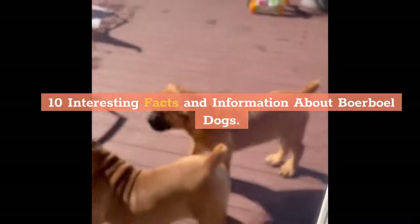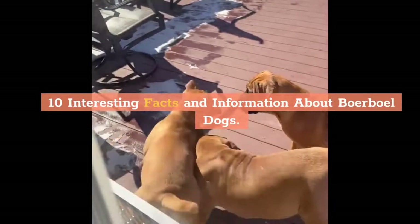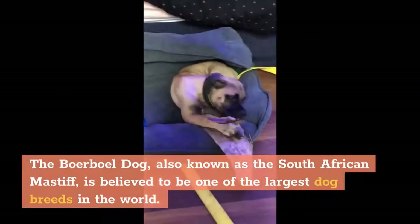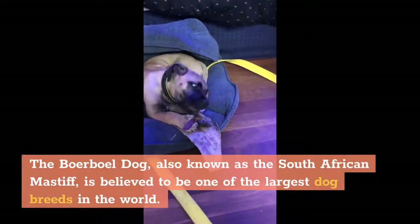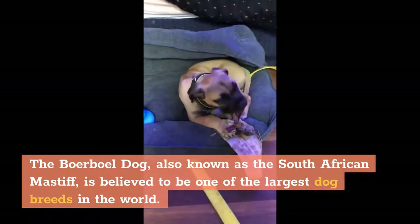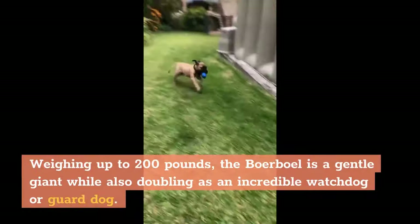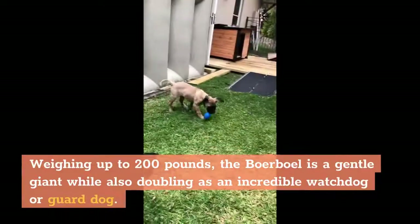10 Interesting Facts and Information About Boerboel Dogs. The Boerboel, also known as the South African Mastiff, is believed to be one of the largest dog breeds in the world. Weighing up to 200 pounds, the Boerboel is a gentle giant while also doubling as an incredible watchdog or guard dog.